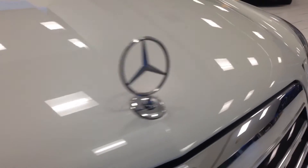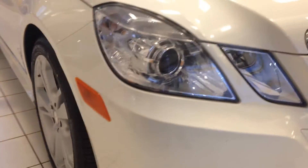Up front here you can see things look really good. Right up here we usually get some damage, but that looks like it's held up well. Don't really see rock chips up front. Nice clear lenses.